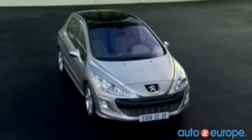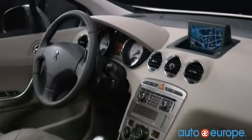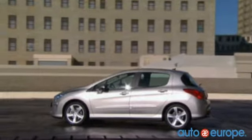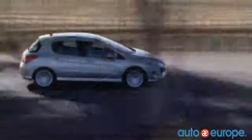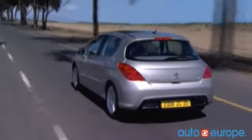The Peugeot 308 features a state-of-the-art compact design that may be just what you're looking for on your next European vacation. The 308 is not only stylish, but can handle small windy roads and long highway drives with ease. If you're looking to get around Europe, the 308 is a wonderful way to do it.